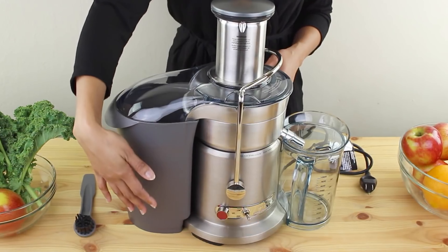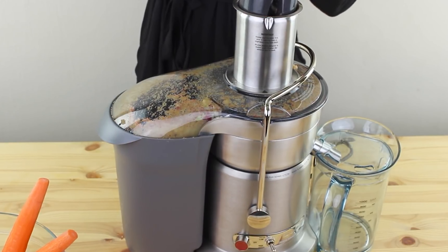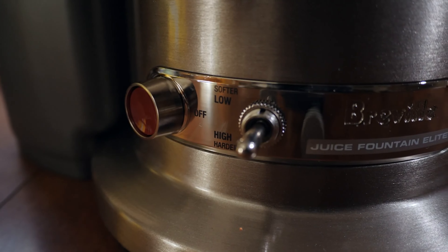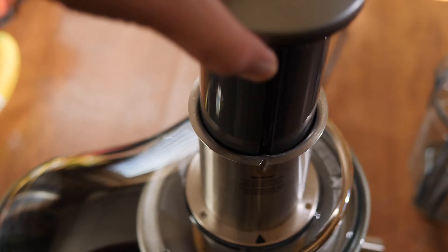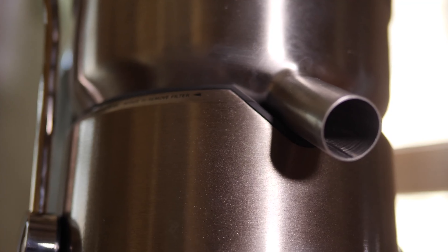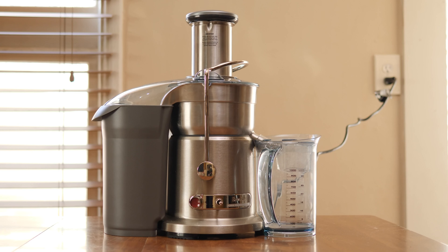Its wide 3-inch feeding chute minimizes prep time, allowing whole fruits to be juiced in seconds. The Italian-made micro-mesh filter ensures a smooth, pulp-free elixir every time. The Breville Juice Fountain Elite boasts dual-speed settings, enabling optimal extraction for both soft and hard produce. The die-cast steel housing exudes durability, while the overload protection system guarantees longevity. Cleanup is a breeze with dishwasher-safe parts. Pros: powerful motor, wide feeding chute, durable construction, dual-speed settings, easy cleanup.